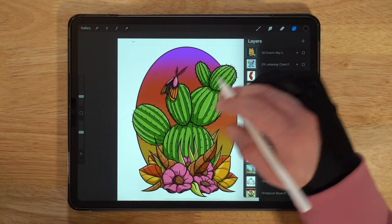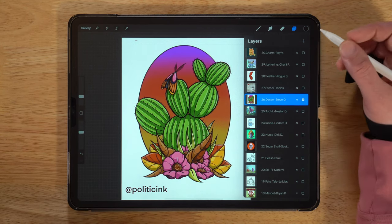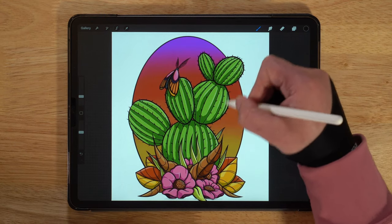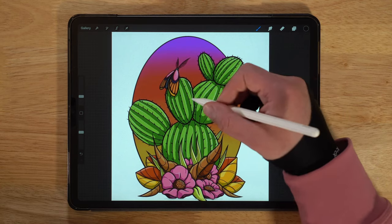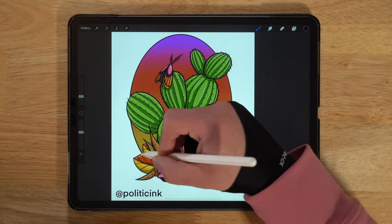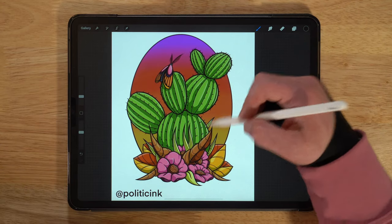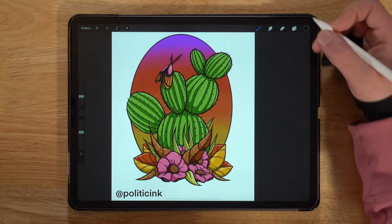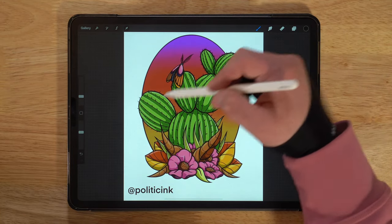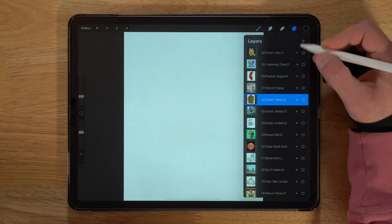Day twenty-six was Desert, and this one is from Steve, who goes by Politic Inc on Instagram. This cactus is really really cool — I love the colors, and the shadows really build up that sense of three-dimensional quality with the pieces of the cactus that come up and around. It has a great 3D feel, same thing with the flowers and the leaves. The color gradient going from pink to orange to yellow at the bottom is really cohesive. It's framed nicely with an oval, and I love how the cactus pokes out of that frame rather than being held inside it. Really really cool piece, Steve.